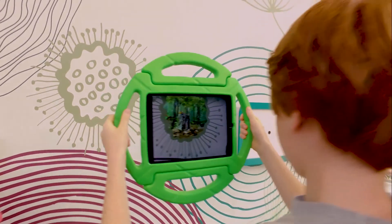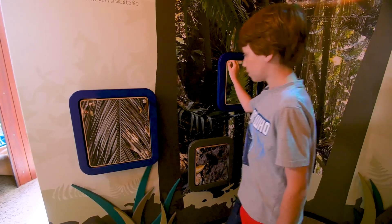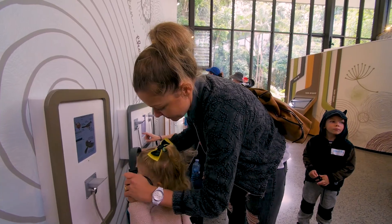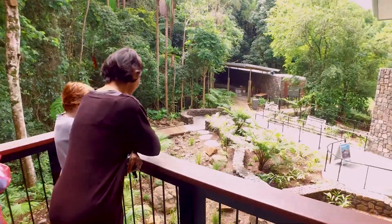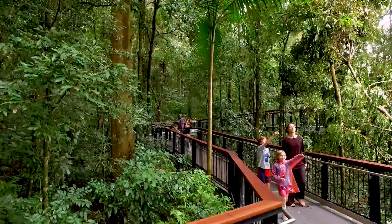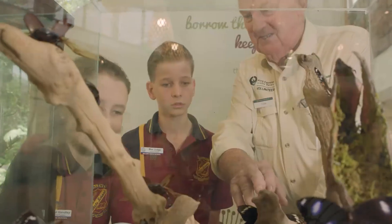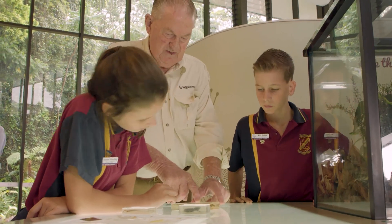Especially the kids just absolutely love the interactive experience, because we've got a lot of things for them to look at, see, touch and feel. I think we're seen as a real destination now. We have whole family groups visiting and there's something for everyone here. What I love about volunteering is that I get a real buzz out of helping people understand the rainforest better, because I think if they know more, they are much more willing to conserve. And if we want these places to last in perpetuity for future generations, we really need people to love our forests.